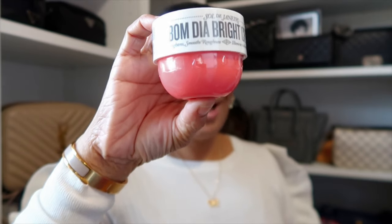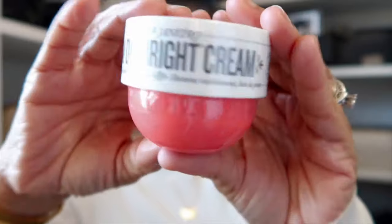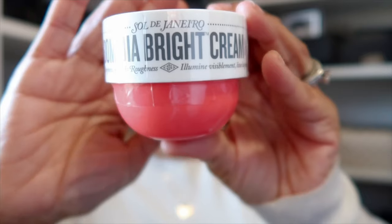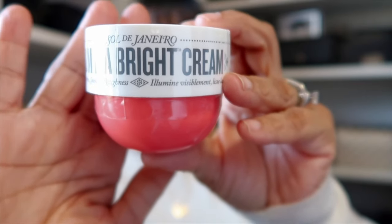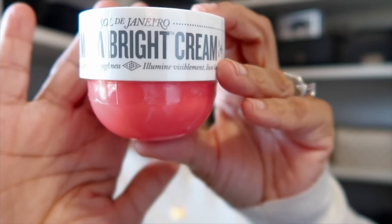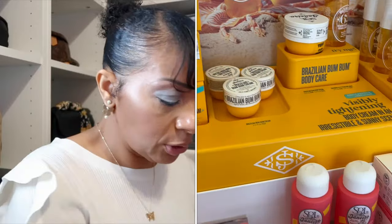Also from Ulta, Ulta is stepping their game up with the brands they're carrying — they now have Pat McGrath and Sol de Janeiro. I picked up a cream from Sol de Janeiro in the coral-like orange one. I opened it in the store and saw it was a light-smelling one, just like the pink one I love. The yellow one — the traditional one that everybody loves — I can't do that; the scent really throws me off. So I have to do a light one such as this, in the travel size.